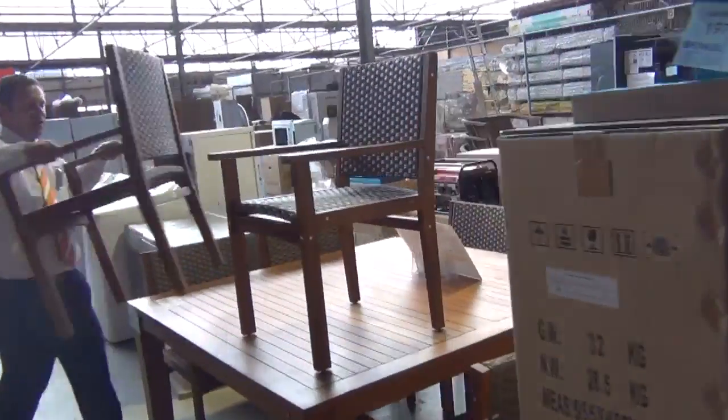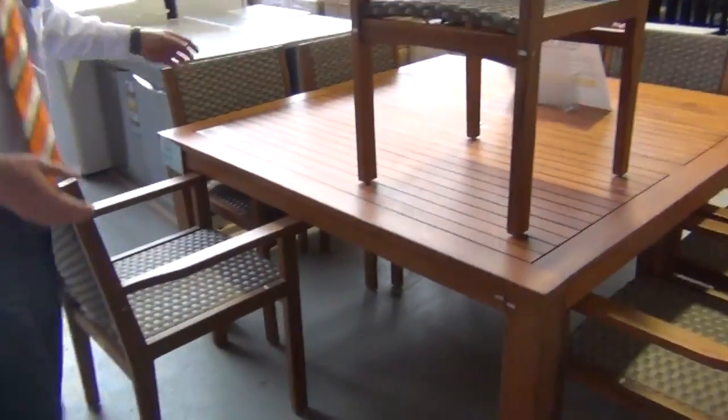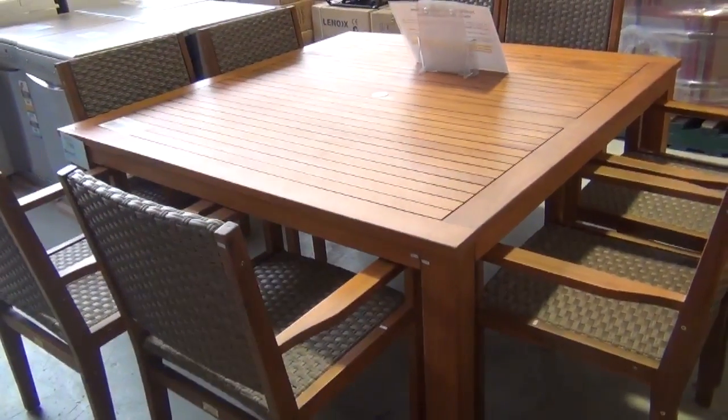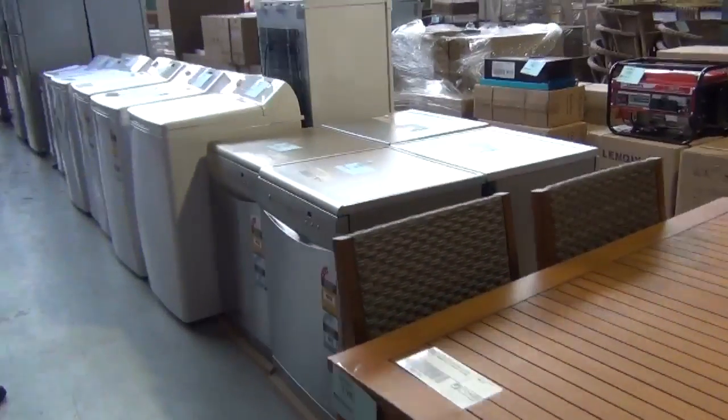There are a couple of different outdoor settings around as well. This nine-piece outdoor dining setting is still $3,000 in the stores — we'll probably get it going around the $900 mark tomorrow. Really nice buying, just as we're coming into spring.